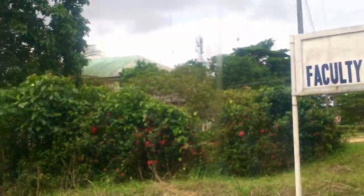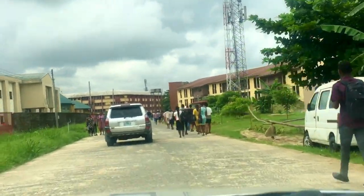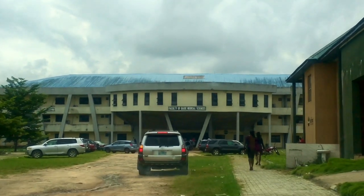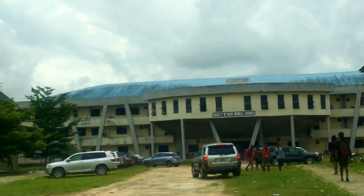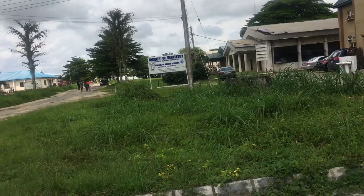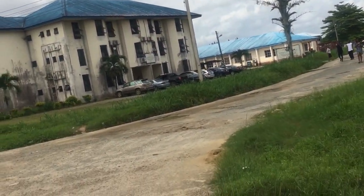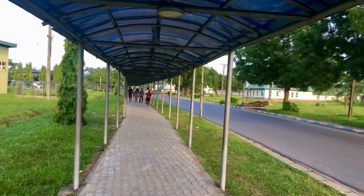The next building is the Faculty of Basic Medical Sciences. That's the Department of Dentistry and that's Clinical Sciences. There are many other faculties and departments in the university, which are too numerous to mention.